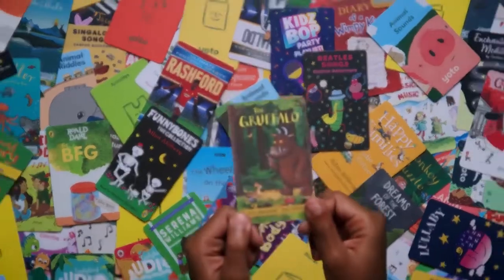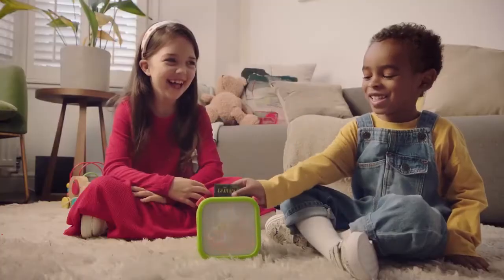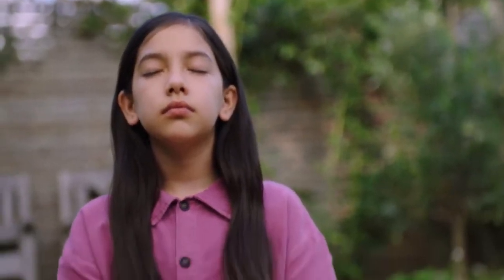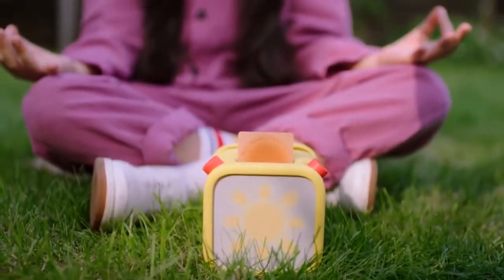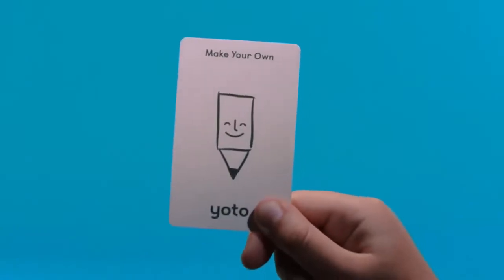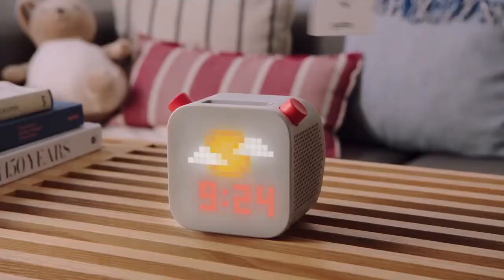So what audio is there? Almost anything you can imagine, for kids of all ages. You can get the best kids' stories, music, activities. There's even audio for meditation, for learning, and for a good night's sleep. Plus, you can make your own cards from whatever your family loves to listen to.